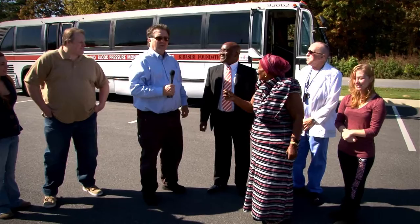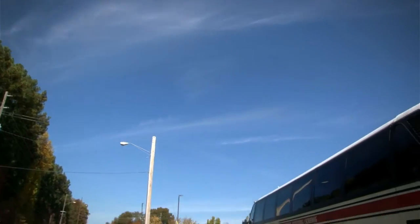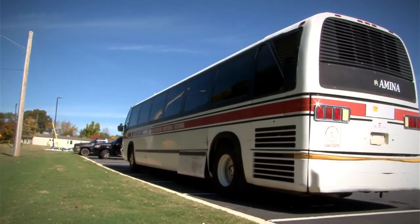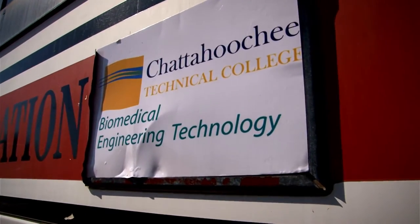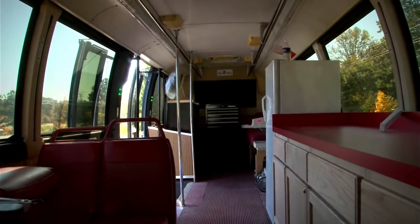Biomedical Engineering Technology Instructor Mike O'Rear and five of his students handed off the keys to a bus that has been refurbished as a mobile medical unit with the equipment they installed. This has been a very exciting day, something we've been looking forward to ever since we started the project. It's finally culminated in a good product that will be used to save lives.